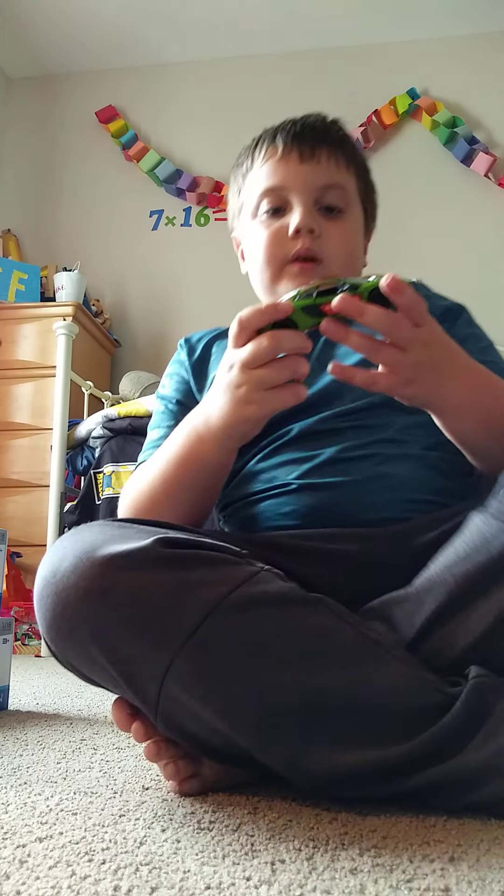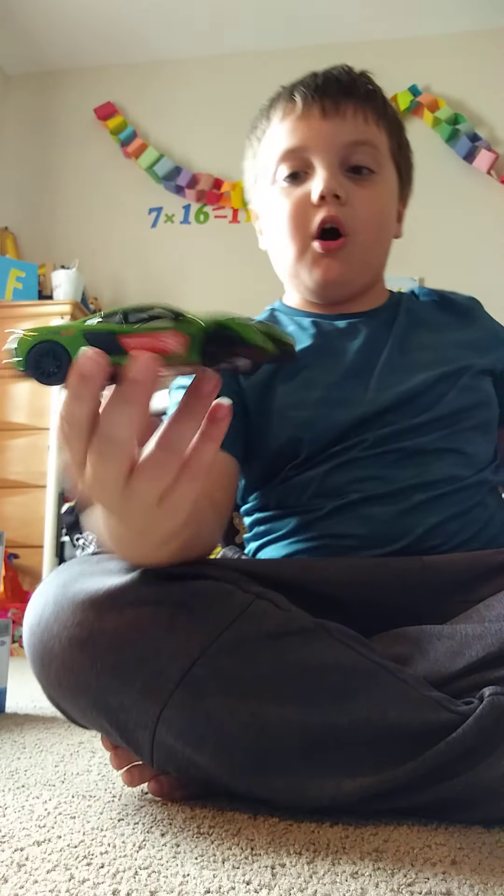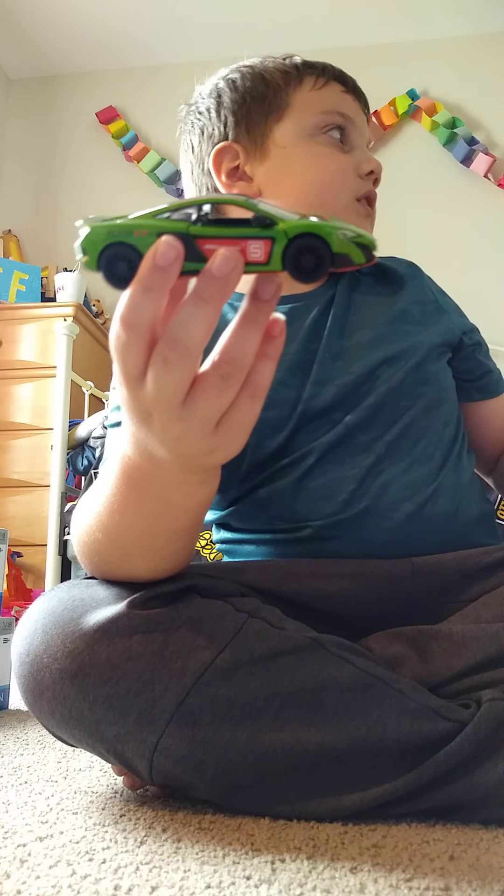We got the McLaren 675LT die-cast pullback car. Let me show you a little thing of it going down the hall. I just got to find a way to set this up. Does he know how hard it is for me to set up the camera? I'm not sure if you can see it very well, but let's get a zoom.